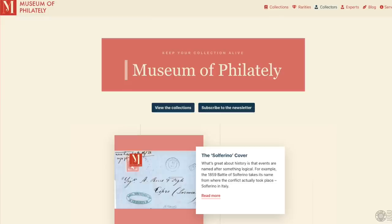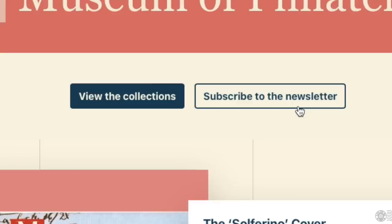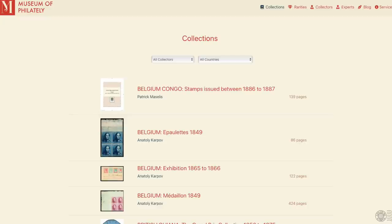You can go to museumofphilately.com and download the free app. They also have a monthly newsletter you can subscribe to — I'll leave links in the video description. If you have an interesting, unique, or award-winning collection you'd like to have uploaded onto the Museum of Philately to show others and preserve, you can reach out to them and have it reviewed. It is free to have your collection up there.